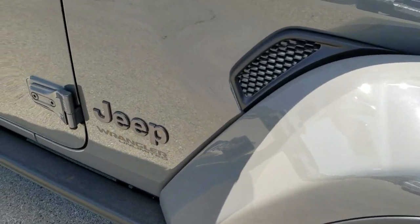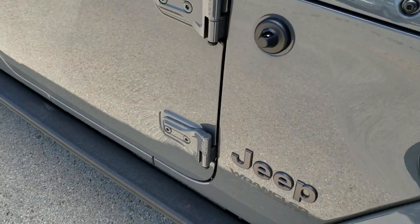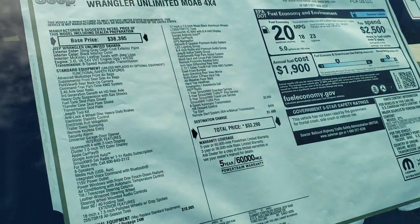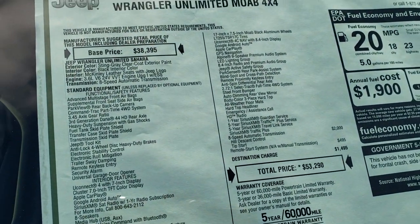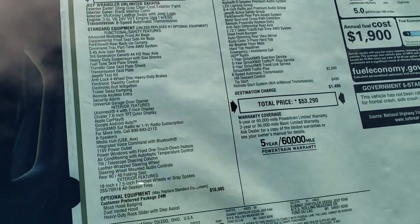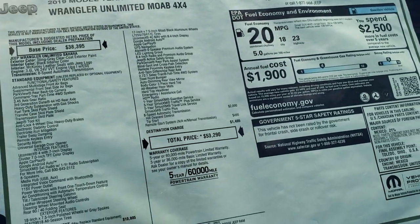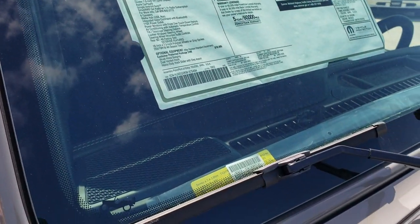This one has the 3.6-liter engine. We'll take a look at the buyer's guide here — if you want to pause it at any time in the video you can, to take a look at all the options on this particular vehicle and the price. I always like to show that.